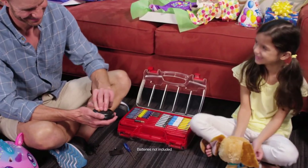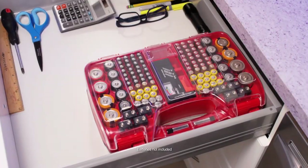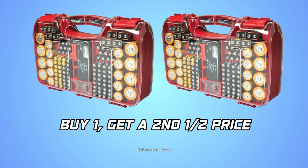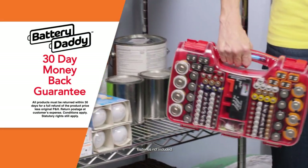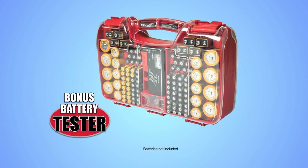Plus, if you need a second Battery Daddy for a family member or for the office, we'll give it to you for half price. That's right — 50% off your second Battery Daddy when you order today. And Battery Daddy comes with Global Shop Direct's 30-day money-back guarantee. Don't miss this incredible offer! Order your Battery Daddy with Bonus Battery Tester today!